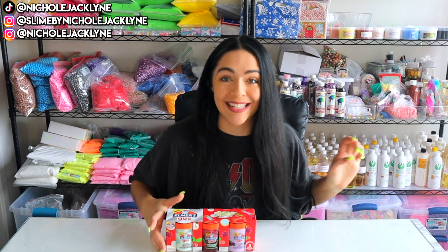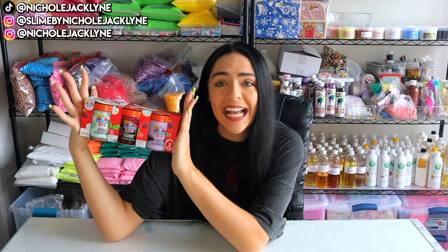Can we just begin this video by saying these things keep happening to me where I just decide to go online and search for slime as things are dropping. So Elmer's like just dropped these — they are probably barely out right now. I will link them down below for you guys to go and shop. They are looking pretty epic.